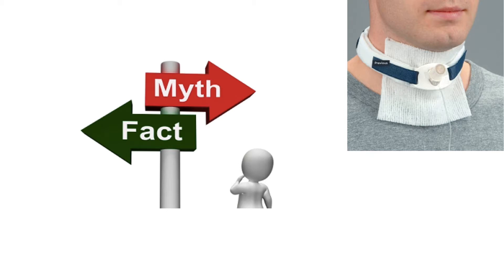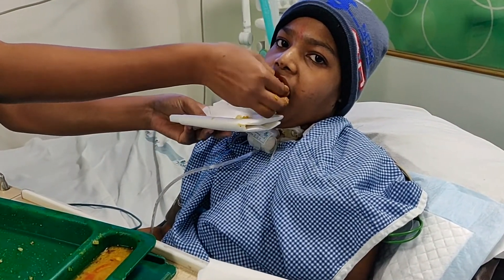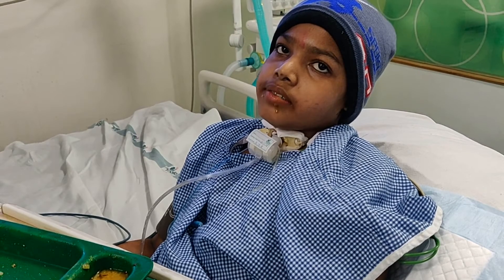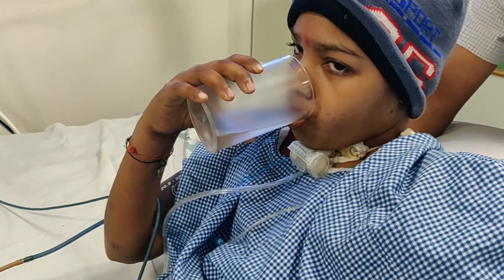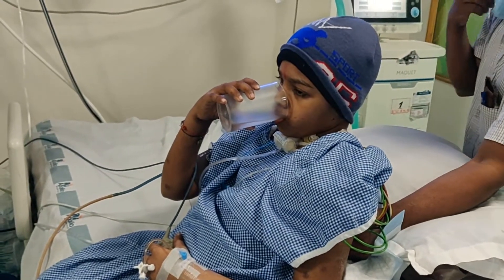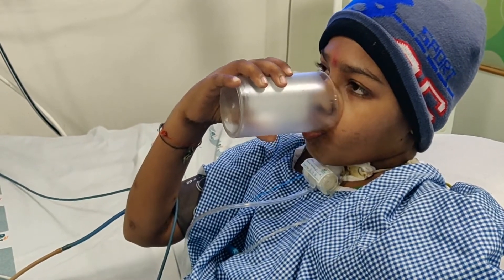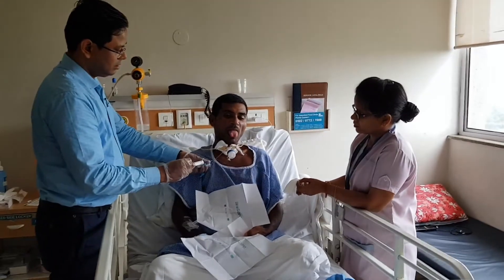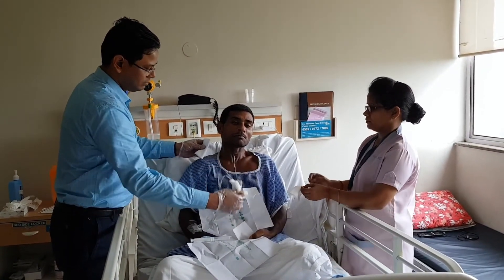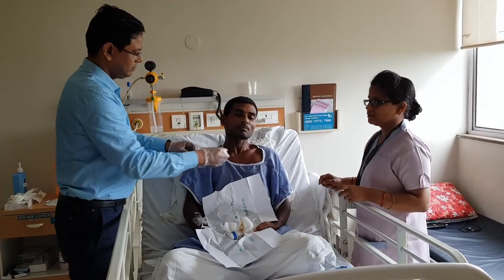Coming to certain myths and facts about tracheostomy: tracheostomy patients can eat and drink normally. Once the patient gets better, the tracheostomy tube is removed at the bedside. The wound is closed with sterile gauze and heals in two to three days, after which the patient can speak normally as before.